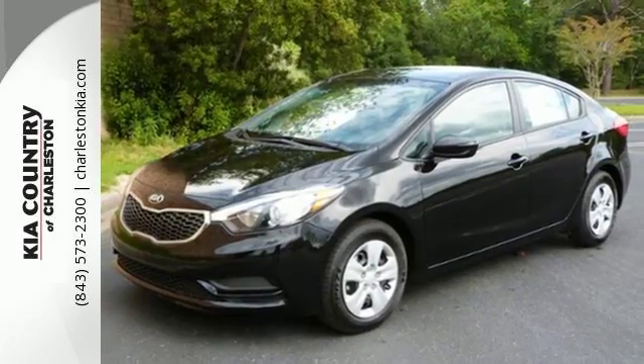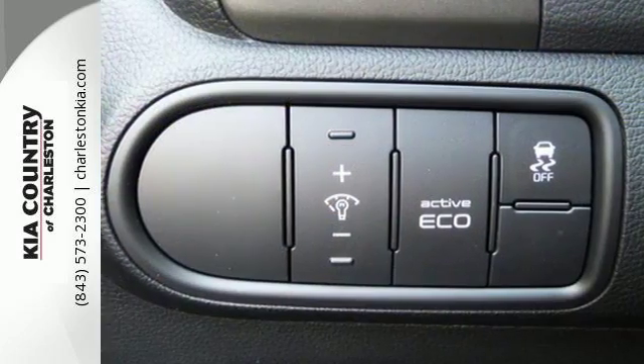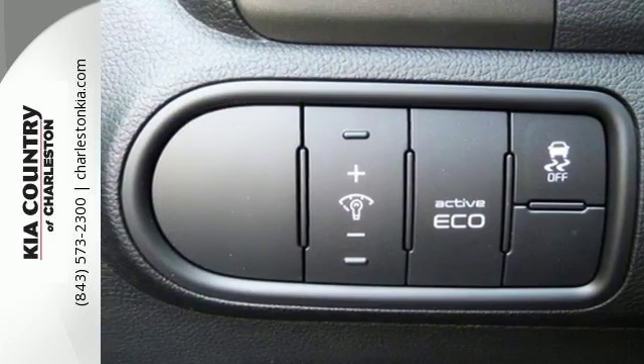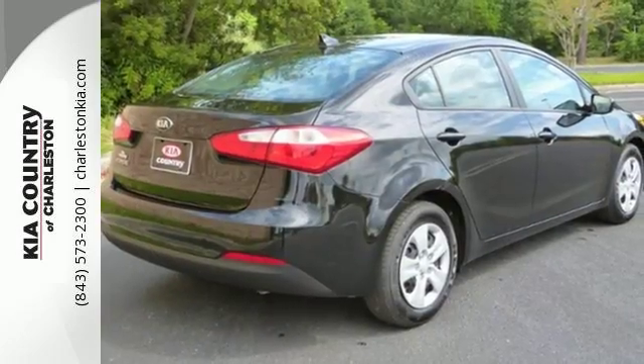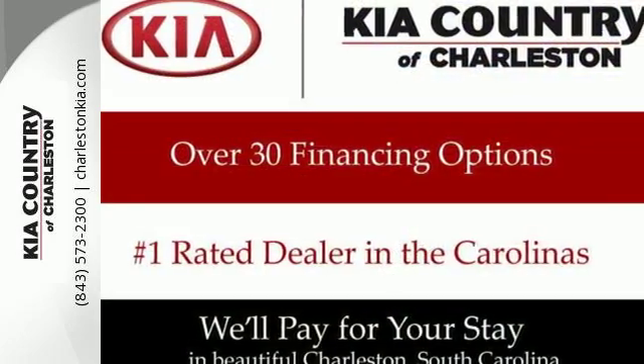For an added measure of security, you get Hill Start Assist, which prevents this vehicle from rolling backwards on a steep hill when moving from a stop. You won't need more than one look to know that this Kia is the vehicle for you. Make it yours today.